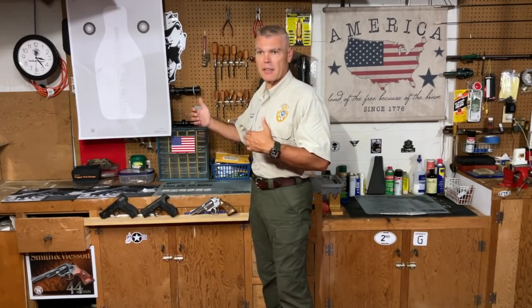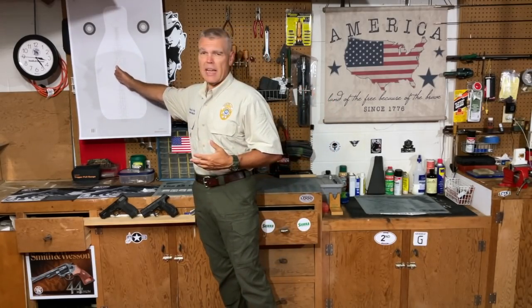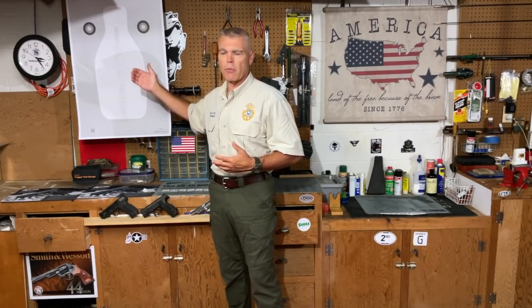Next I had to come up with a methodology for actually conducting the test. I decided to use a Q target. I like these because the proportions are pretty good — they're not outrageously big like some qualification targets — and this one has the anatomical structures that I like. From various distances, I'm going to start out at two yards, then move to three yards, then five yards, with each of the three pistols.